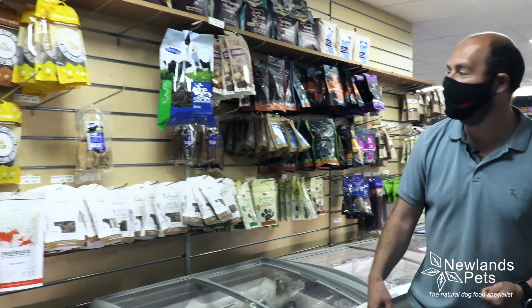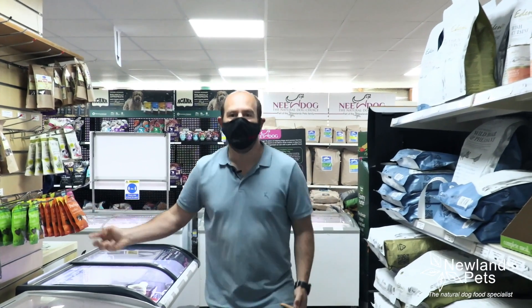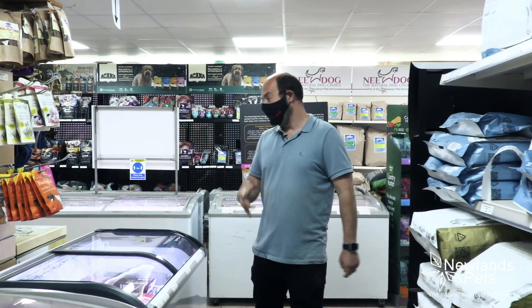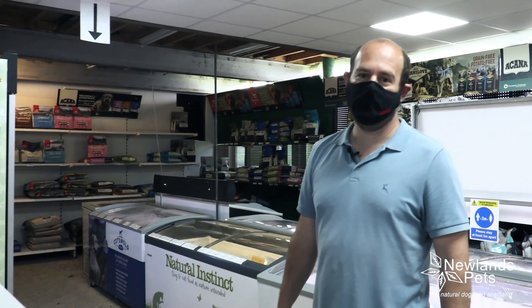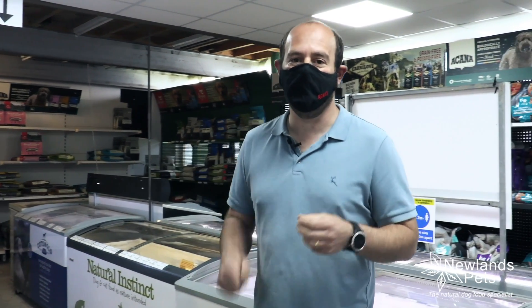We've got some lovely raw cat food as well, natural treats, loads of raw treats and bones, wings, Eden dog food which is going very well. We've got a load of wet food as well and basically the shop is full of freezers and surrounded by some of the best quality dry food in the world — and that's not just me saying that. Brands like Orijen and Acana are rated as some of the best in the world, fantastic brands you might not have heard of but they really are top quality.